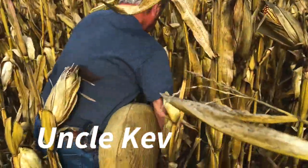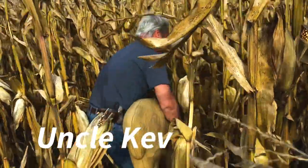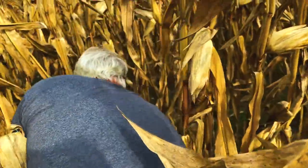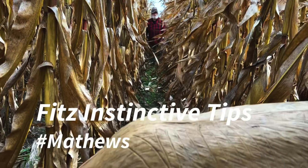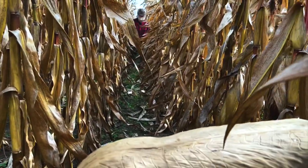You guys are probably asking why in the world are you standing here in front of an eight-foot cornfield? Just stay with us and you'll see. Like that, it's gonna stand up — yep, sure is.